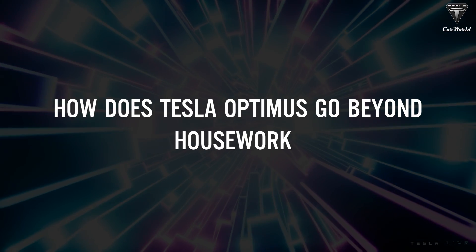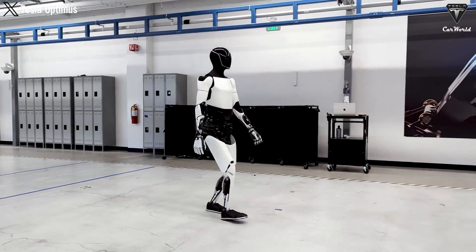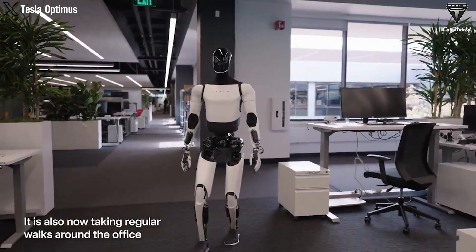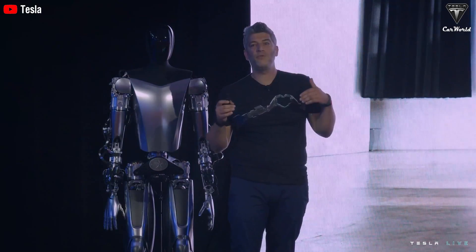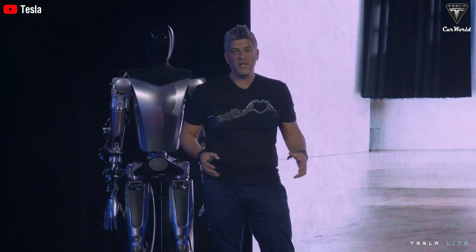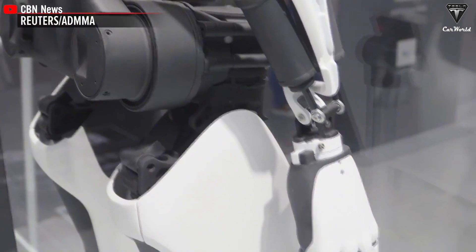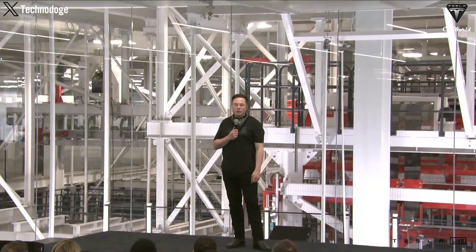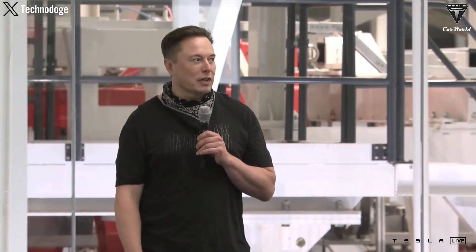The Tesla bot isn't just a fancy house helper — it's got bigger things on its mind. It shines when it comes to adaptability, making it a top contender for rescue missions. With advanced sensors and actuators, it navigates tricky environments like a champ — a lifesaver, literally, when disaster strikes and conditions are unpredictable. Whether it's clearing debris or lending a hand in emergencies, Tesla bot is like an all-purpose Swiss Army knife of robots. Its high-tech sensors can gather critical environmental data to help rescue teams make better decisions, like a robot scout that never gets tired.